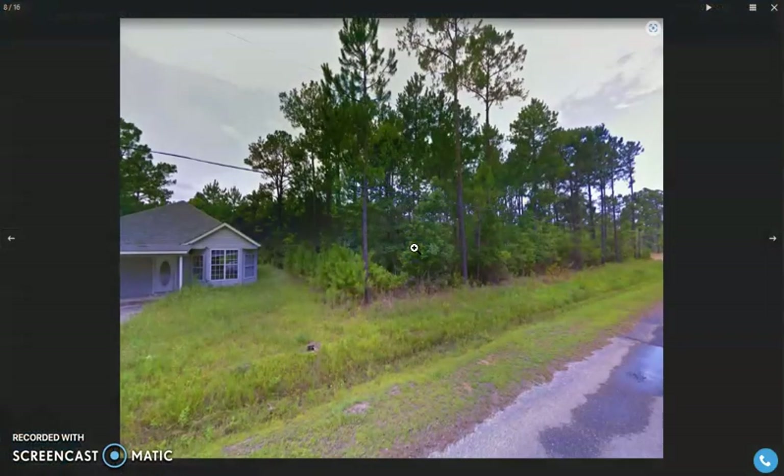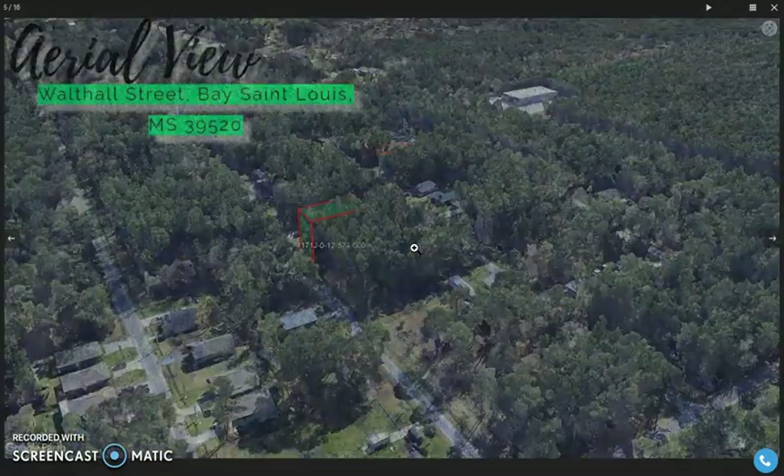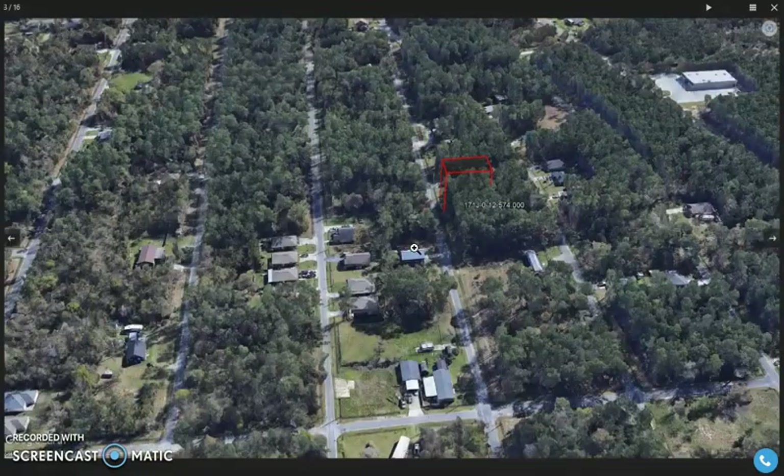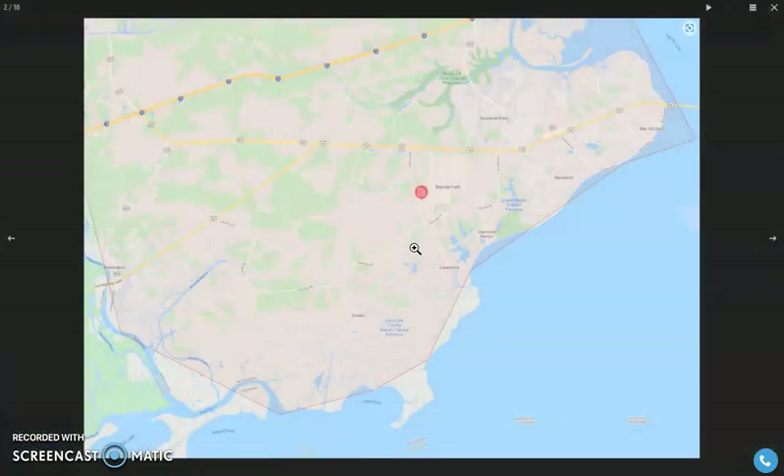Let's take a quick look at some actual photos of the area and some aerial views. Here are some pictures and aerial views — as you can see, it's a small lot within the neighborhood.